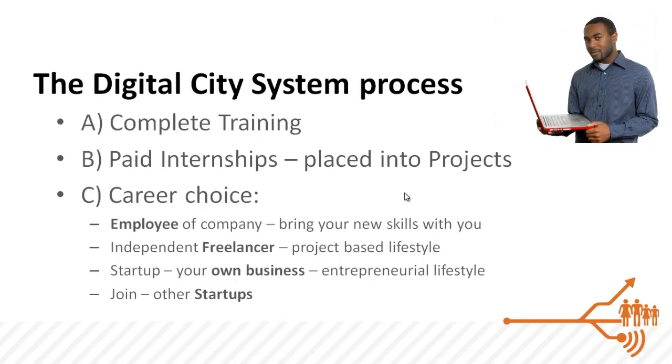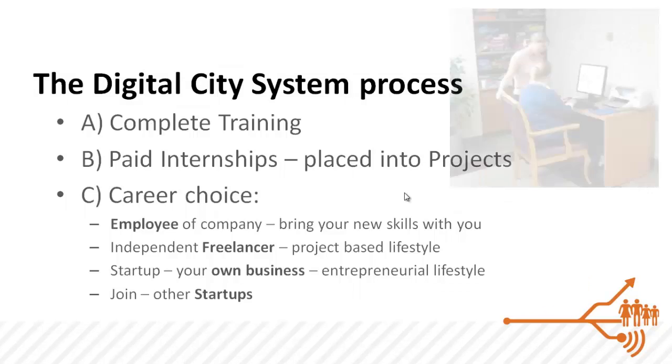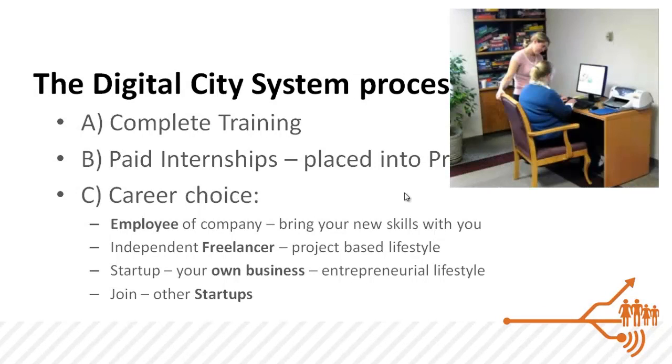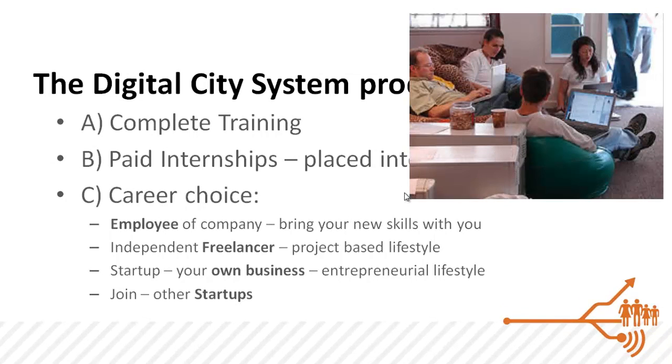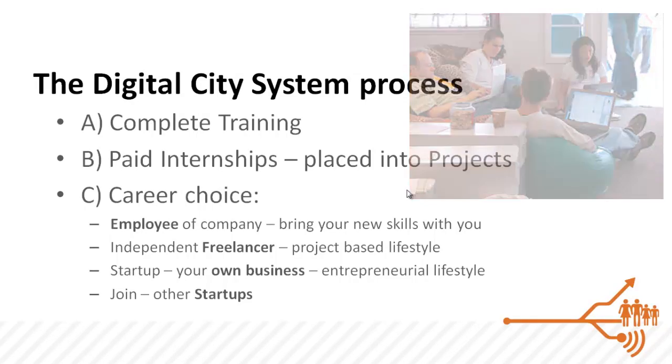They might want to be an independent freelancer and live that project-based lifestyle, or they might wish to create their own business — whether by themselves, with others, or by joining other kinds of startups. These are the different choices we make possible when you come through our system.